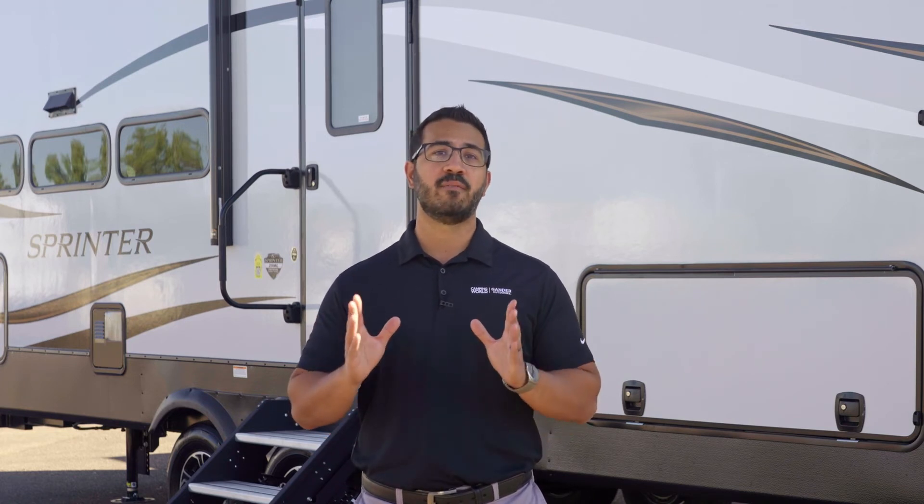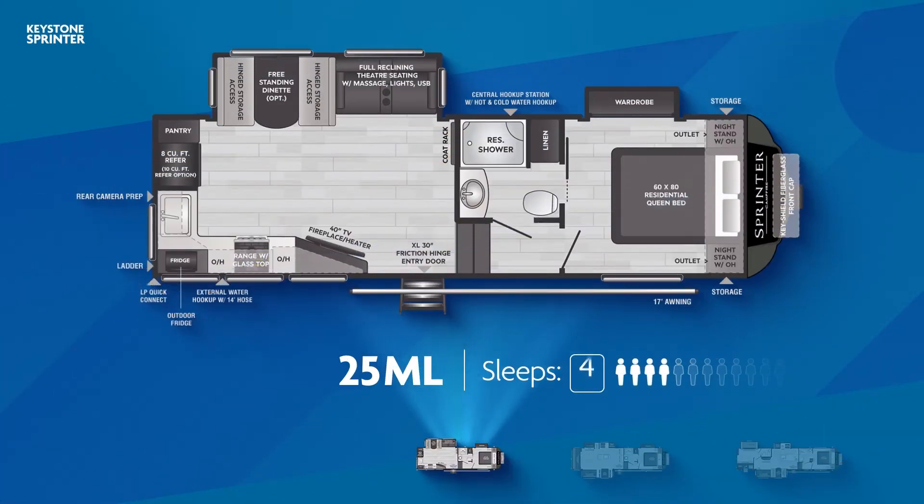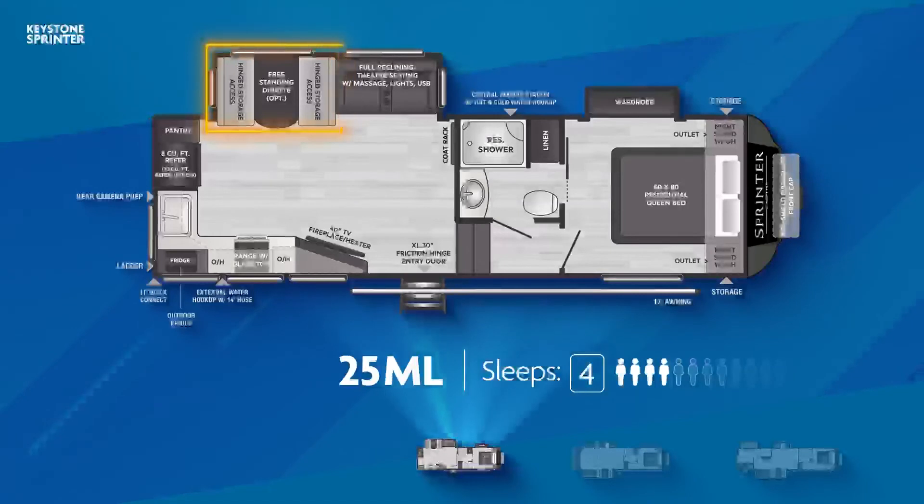Let's start with the very popular 25ML. The 25ML, capable of sleeping 4, has a super impressive kitchen. It covers the entire rear wall as well as half the campsite wall. An angled entertainment center makes TV viewing easy from the theater seats, and those seats sit in a large slide-out along with the dinette. Up front, the bedroom is made super roomy via a wardrobe slide, and outside you'll also get a fridge.